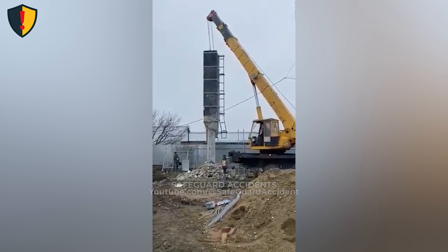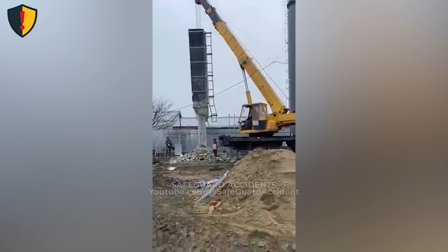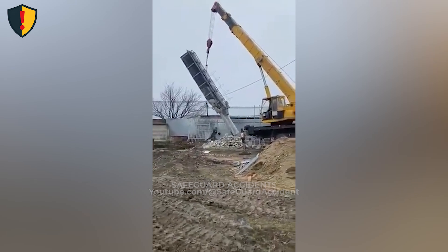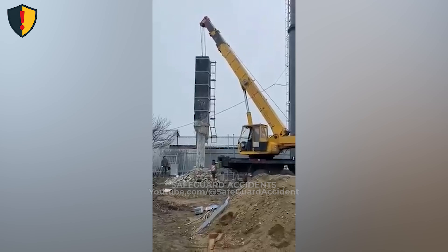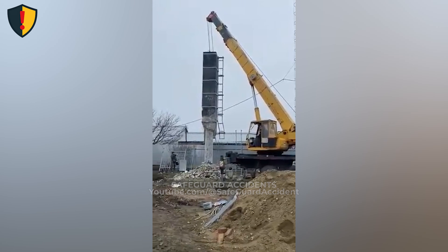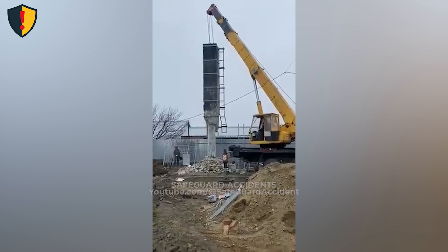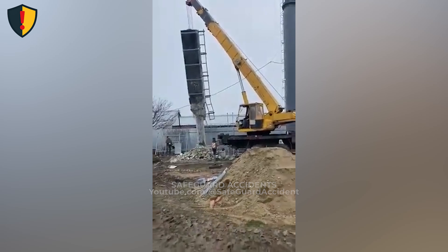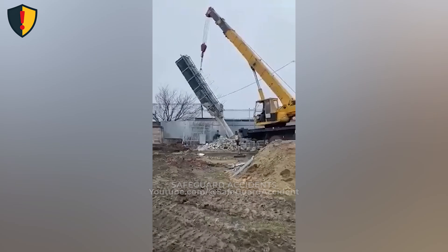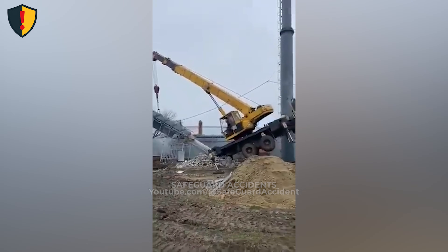On a muddy construction site, a mobile crane strains against a leaning concrete column right before the entire machine begins to tip. The crew is attempting to pull down a tall, heavy structure using a truck-mounted crane positioned on uneven, soft ground. Outriggers are deployed, but the load angle is steep and the base soil is clearly unstable. As the crane lifts the large concrete piece, the weight shifts far beyond the safe load radius.